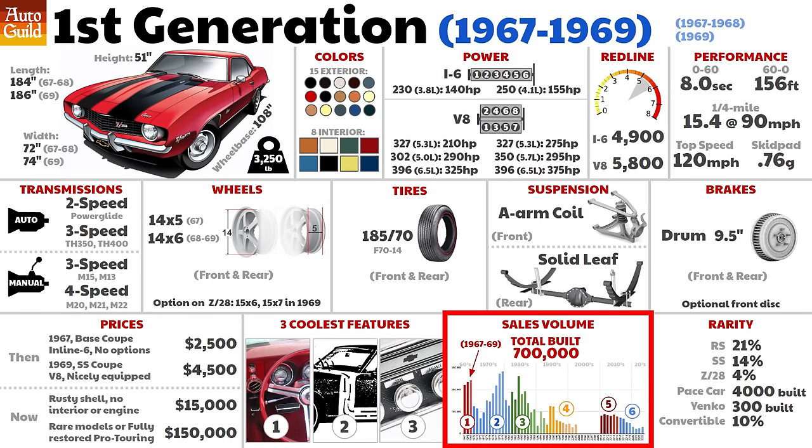Let's move on to sales. 700,000 first-gen Camaros were built. The 69 is the most popular year, but the second gen was delayed due to a strike at GM, so the 69 sold for more months. In per-month sales, the 68 was actually the best seller. As for rare models, the RS was the most popular option trim, followed by the SS at 14%. Of the 97,000 SS first-gen Camaros built, only 150,000 are still on the road.